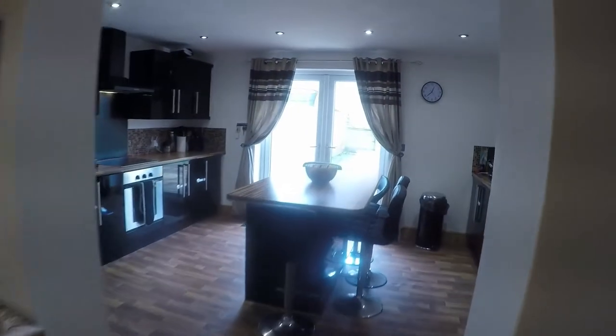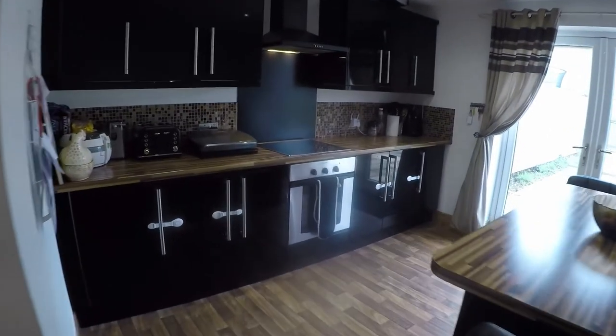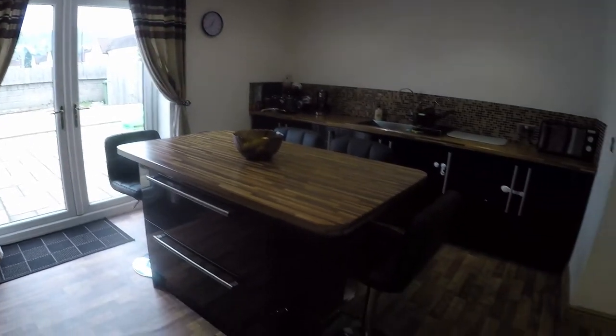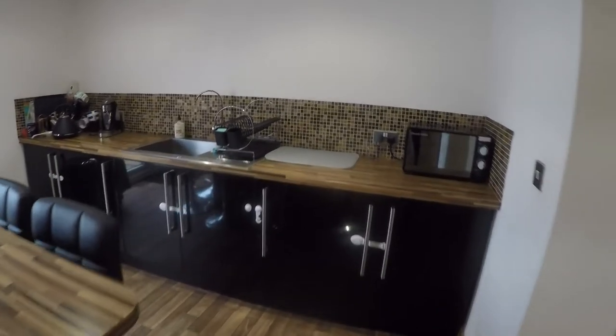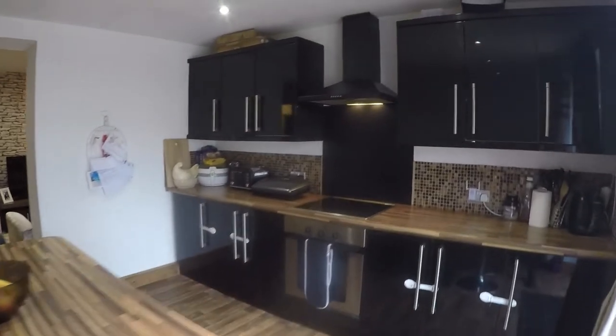Opening up into the modern kitchen with high gloss units. There's a good amount of floor and wall storage on the left, and a lovely island in the centre with additional storage along the right. It's a really good size kitchen space with double doors out onto the rear garden.